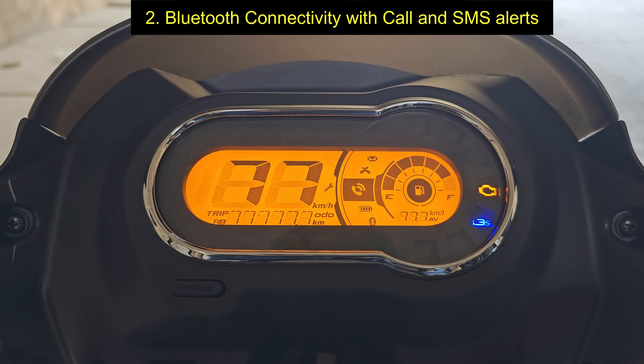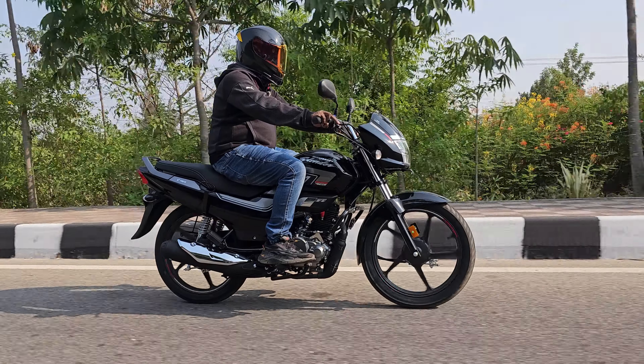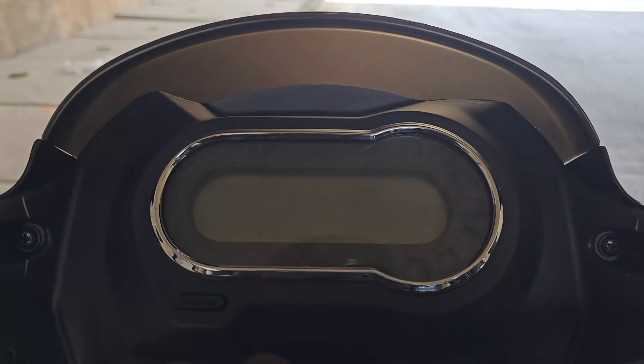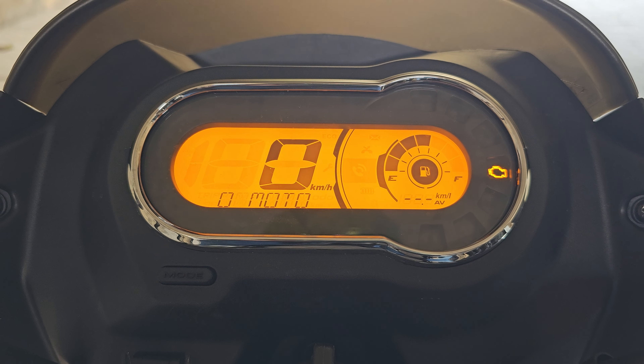Point number two is Bluetooth connectivity with call and SMS alerts. This has become mandatory these days as the average Indian biker of the digital age always prefers to stay connected on the go. Point number three is that we now get an all-digital speedometer with real-time mileage indicator, odometer, trip meters, fuel gauge and other readouts.